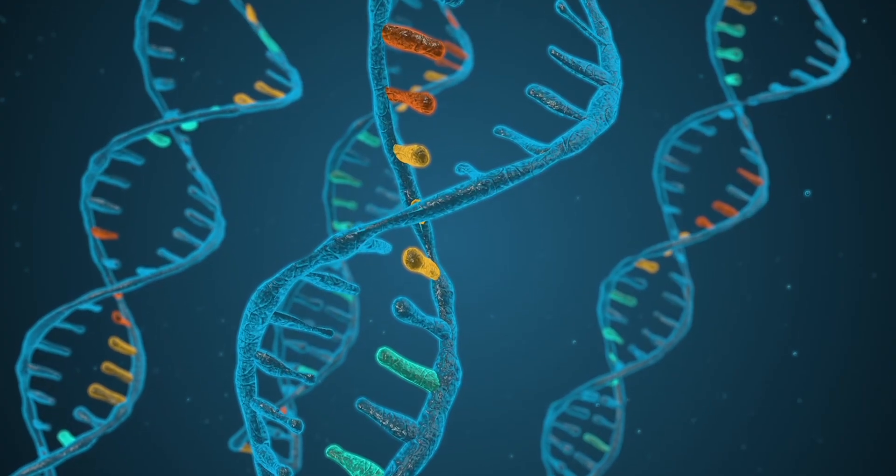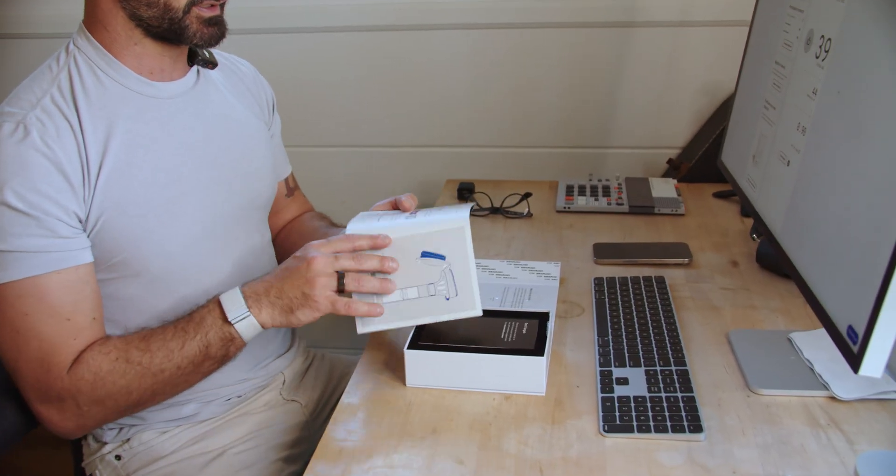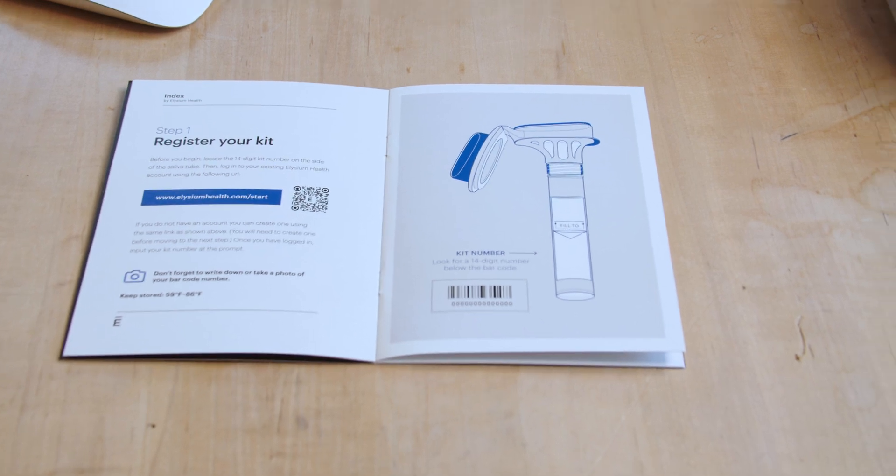To take the test, you open up the packaging — they have a whole set of instructions inside. The first thing you're going to do is register your kit. They give you this little package and clearly tell you: make sure not to eat or drink for 30 minutes before you take the test, because it's a saliva test. I haven't eaten or drunk anything for about an hour now, and I don't have a lot of saliva unfortunately.